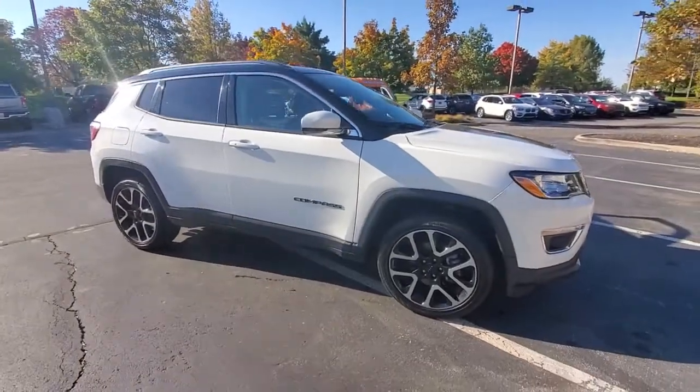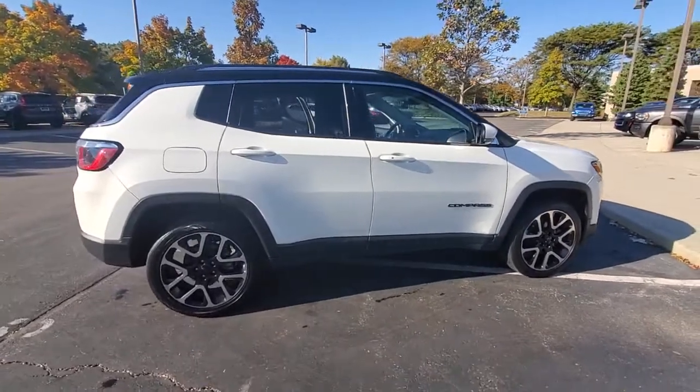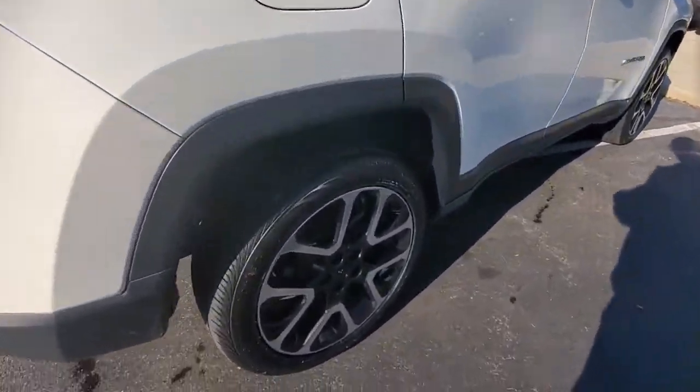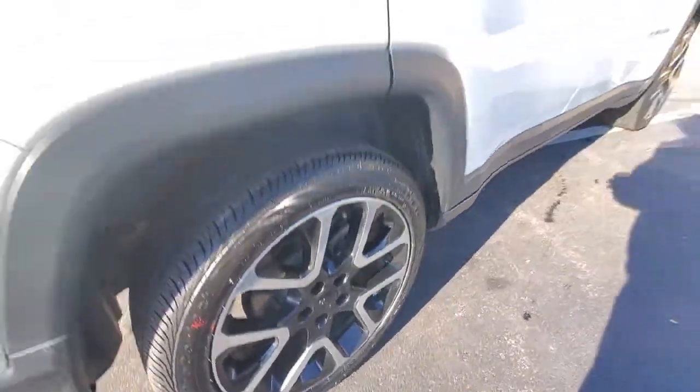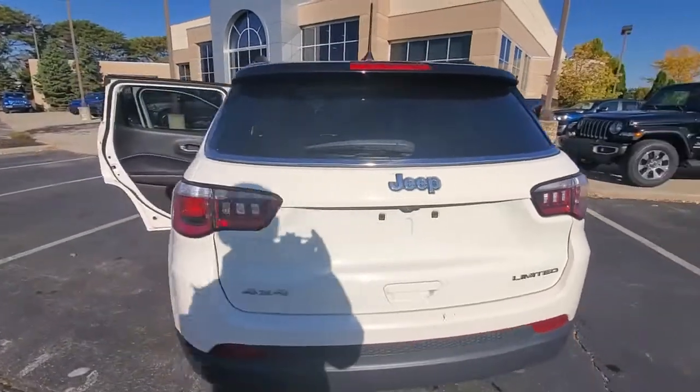Take a moment to check out the 2019 Jeep Compass. With less than 70,000 miles on the odometer, this vehicle provides excellent value. The Jeep Compass — the upscale, sophisticated compact SUV with advanced safety features to protect your most precious cargo.